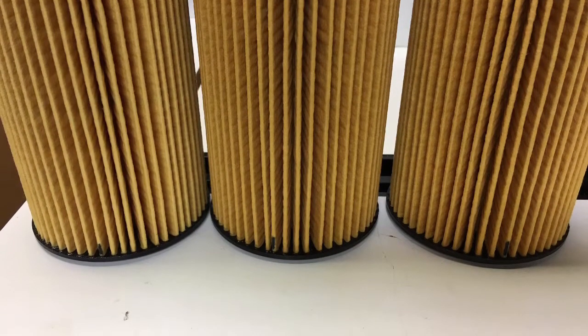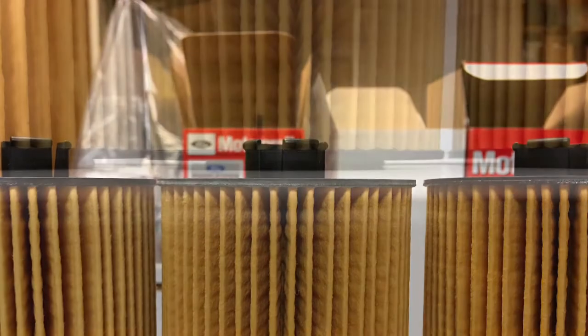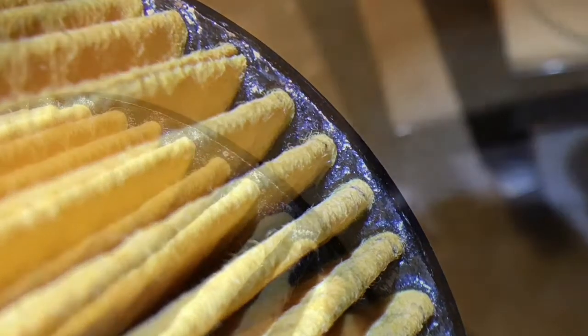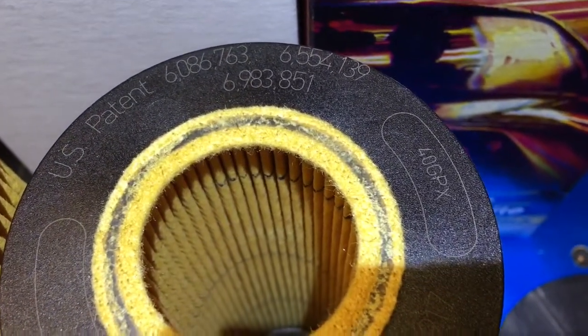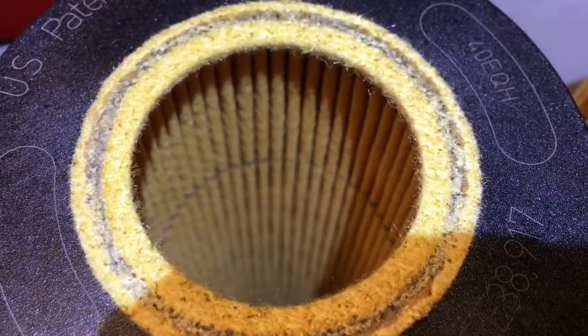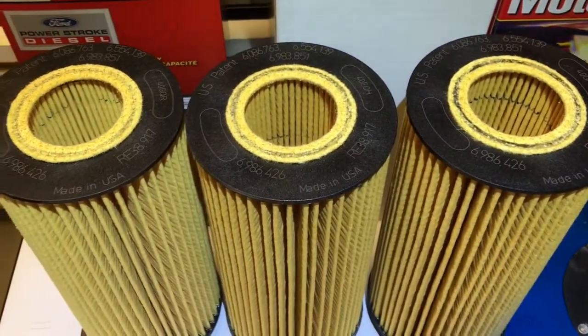I marked one pleat so I could count how many pleats each filter has. A visual inspection of the bedding material at the bottom and top of each filter doesn't show any differences between all three versions. All three filters show RACOR's patent numbers, and the base sealing gaskets all appear to be exactly the same. The media itself looks exactly the same between all three, although this is just a visual — there's no way to tell what the mesh actually is.